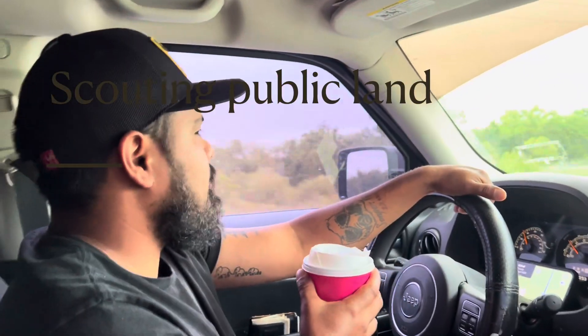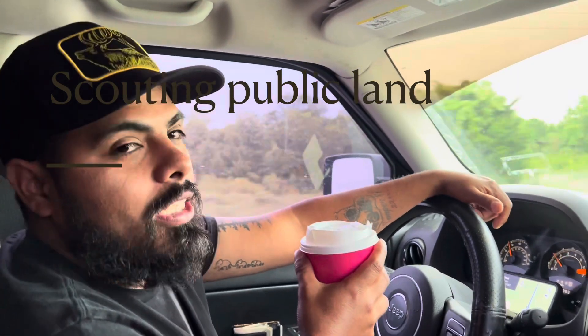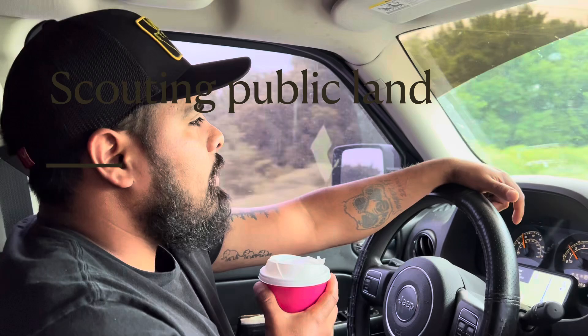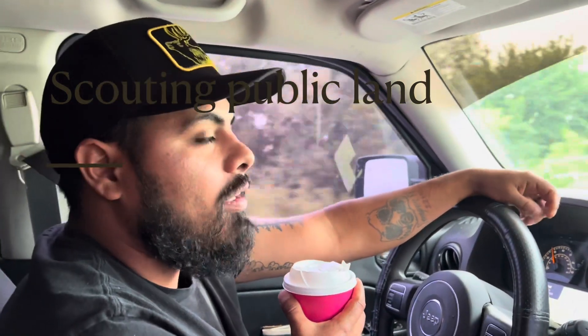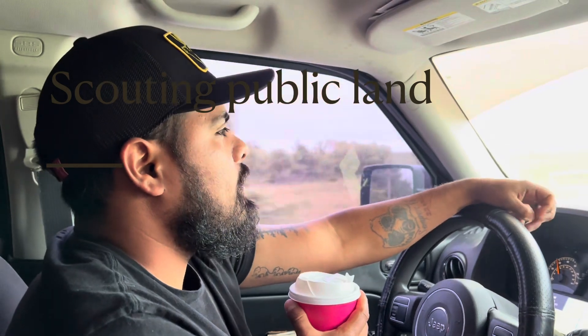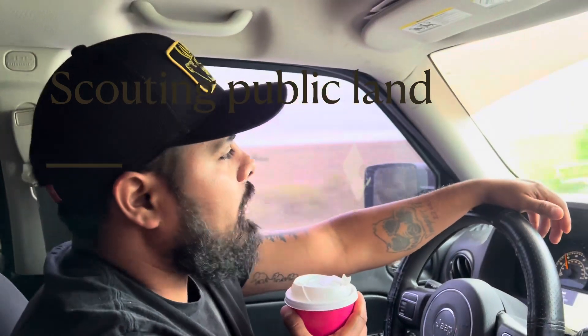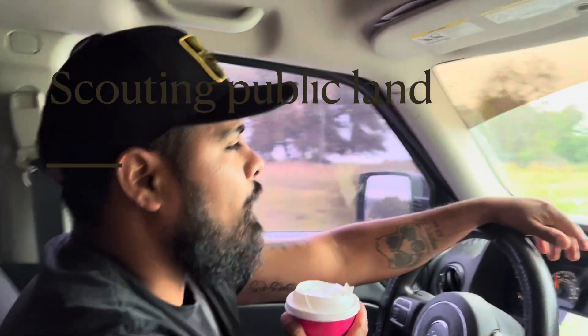Hey guys, welcome back to the channel. Today we're going out to scout a piece of public land close to us. We're about 20 minutes out. I had to get some breakfast and we're going to go out there and see if we can find any good spots that are getting a lot of whitetail movement. We're also going to be throwing up the game camera I bought a while back off Amazon, and we're going to let it soak for a while.